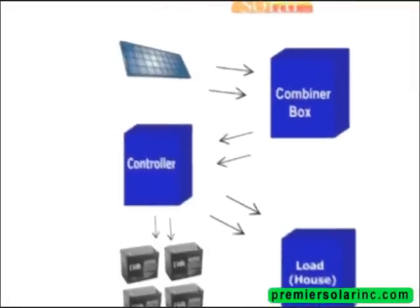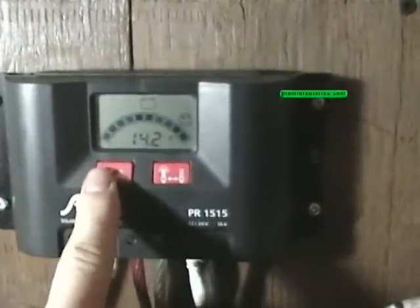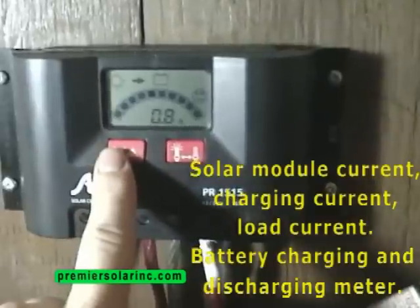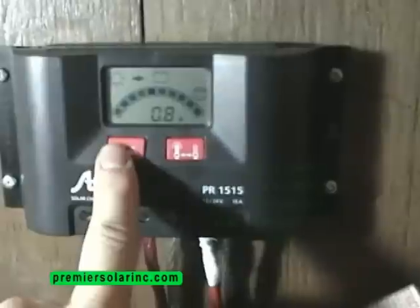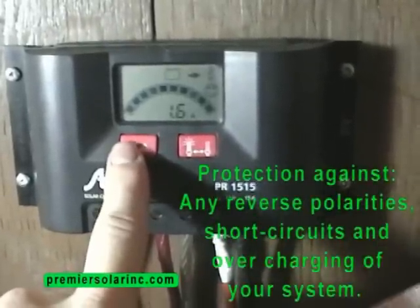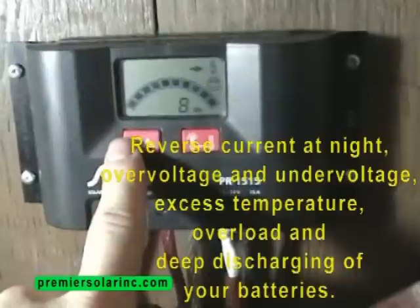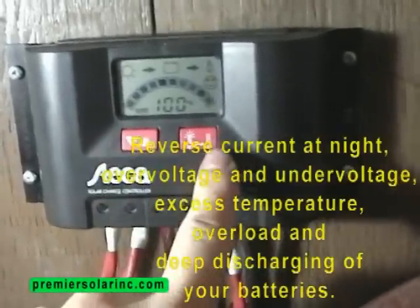Your charge controller receives the electricity and determines and displays your system information: the charging current, load current, battery charging and discharging, and the overall state of charge. It protects your system from reverse polarities, short circuits, and overcharging. Float charging, boost charging, and equalization are automatically performed. It also protects from reverse current at night, over voltage, under voltage, excess temperature, and deep discharging. This is the brain of your system.